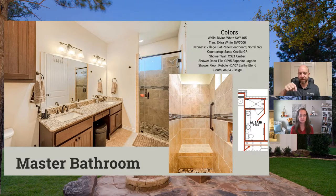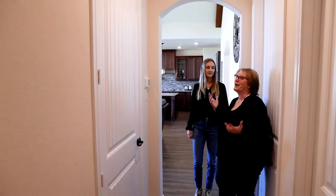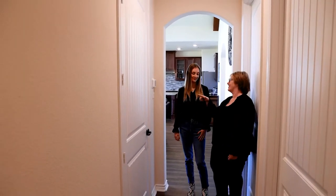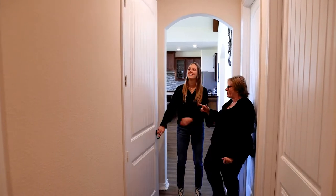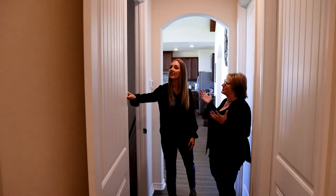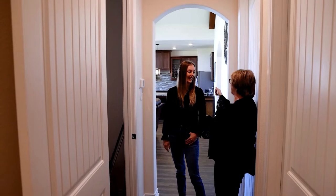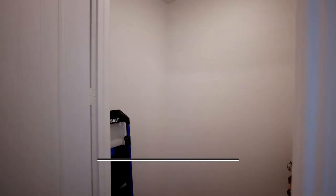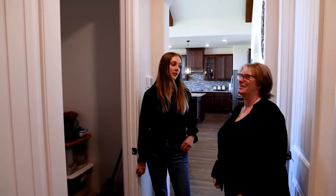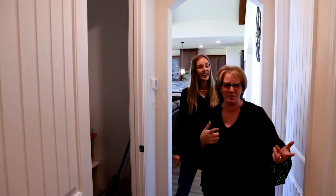Kelly reveals her second non-negotiable: the Christmas tree closet. Behind a large door is a dedicated closet where she can roll out her fully decorated Christmas tree on a wheeled stand, display it through the holidays, then roll it back in when done. The closet even has a light inside. Viewers and chat agree — it's genius, one of the top three home customizations ever seen. Kelly mentions she bought a mattress bag from a moving company to cover the tree while stored.